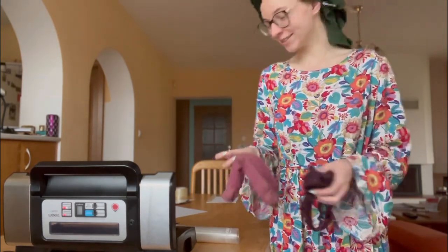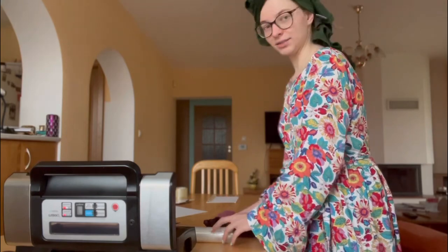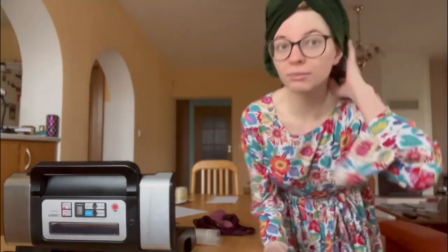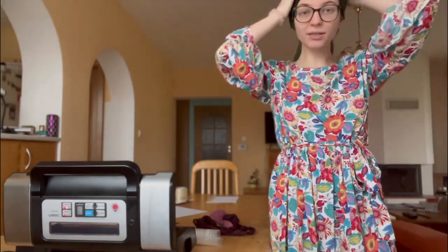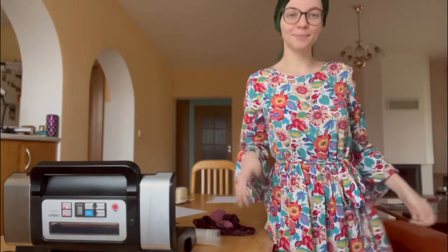I'm just doing my hair, sorry for this. I always wrap my hair in a t-shirt because I think it's less harsh than putting a towel on my hair.